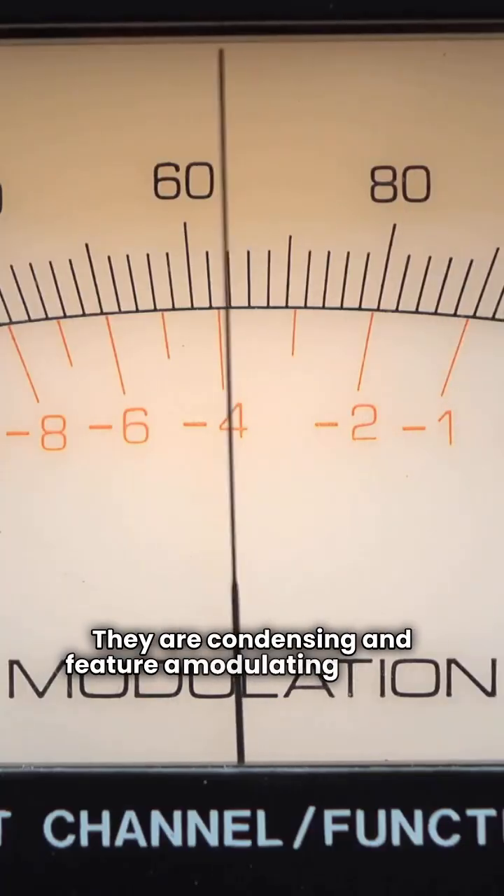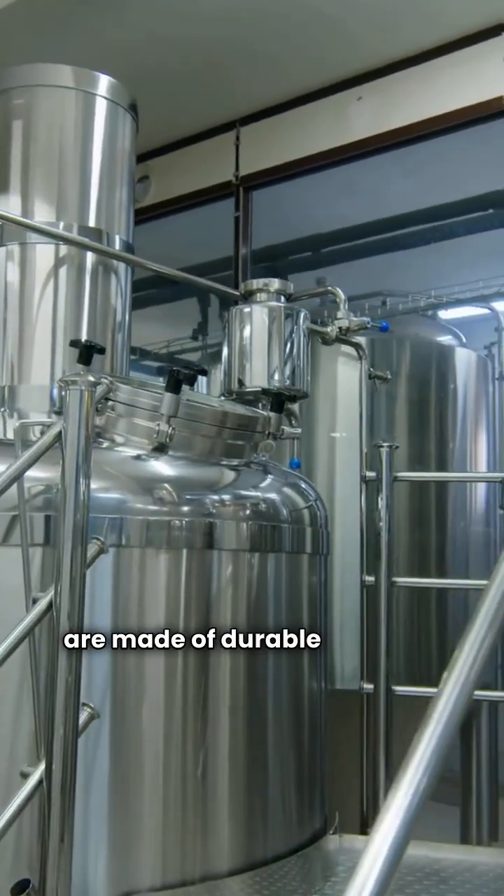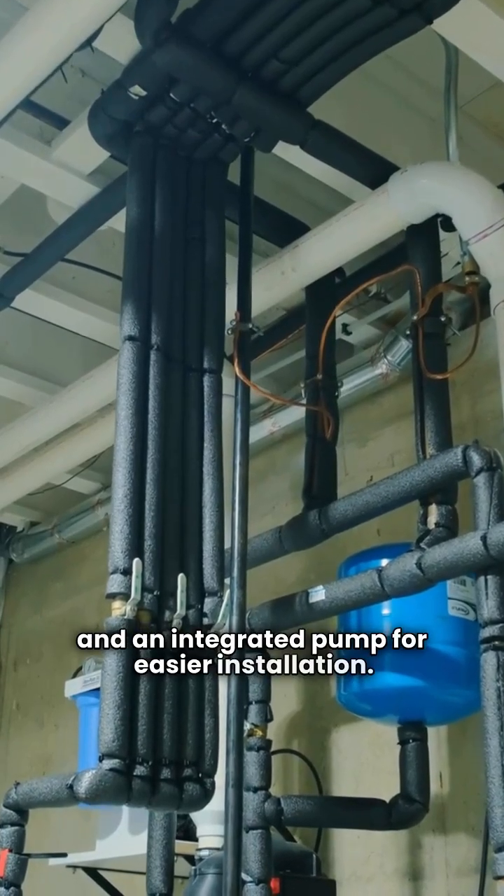They are condensing and feature a modulating control. The self-cleaning heat exchanger and burners are made of durable stainless steel. Plus they have a pretty good guarantee and an integrated pump for easier installation.